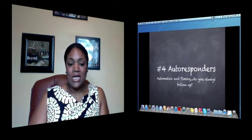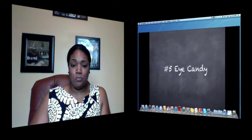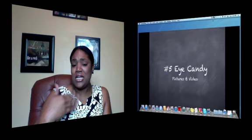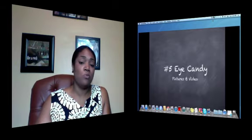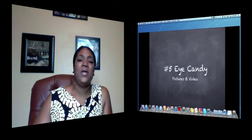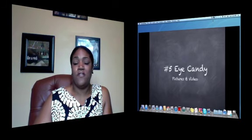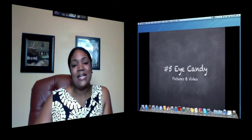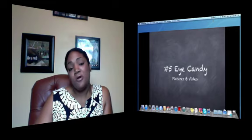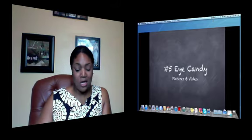Number five is eye candy — pictures and videos. Online, in my social media presence, I share a lot of inspirational quote pictures. I generate some on my own, but a lot of times I'm sharing ones someone else already put into the space. I tend to do that because I like to focus on being happy. In my life I've had to deal with a lot of loss — loss of people, loss of things — and I had to choose to be happy. So a lot of who I am is definitely coming across in everything I do, including the pictures I share and these videos.